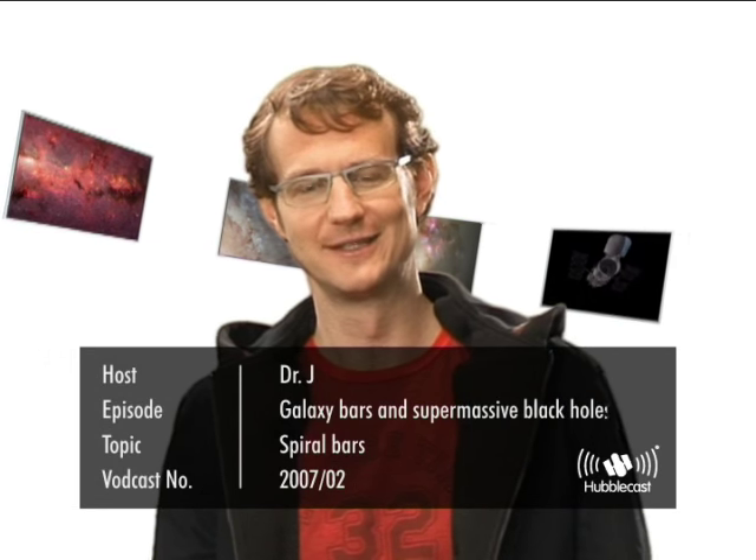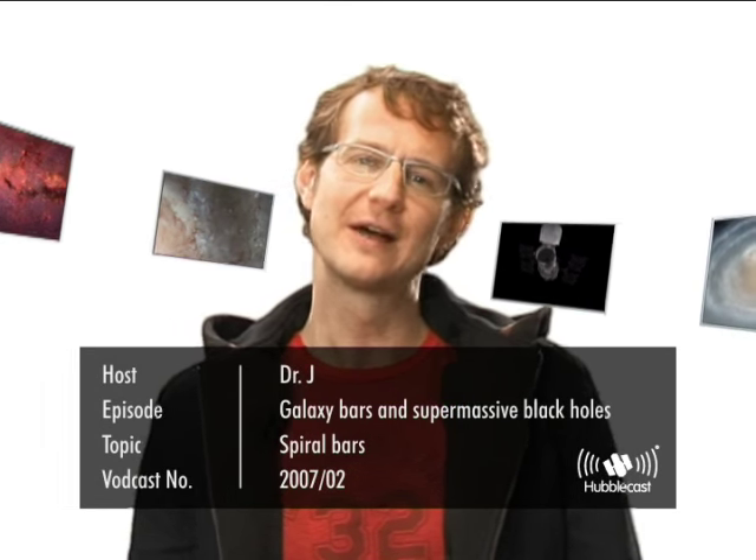Welcome to the Hubblecast. When we look around us in the universe with powerful telescopes, essentially all the light we see comes to us from billions and billions of stars, and these stars are gathered together in galaxies. Galaxies are essentially just huge collections of stars, gas and dust, and they come in an enormous variety of different shapes and sizes.